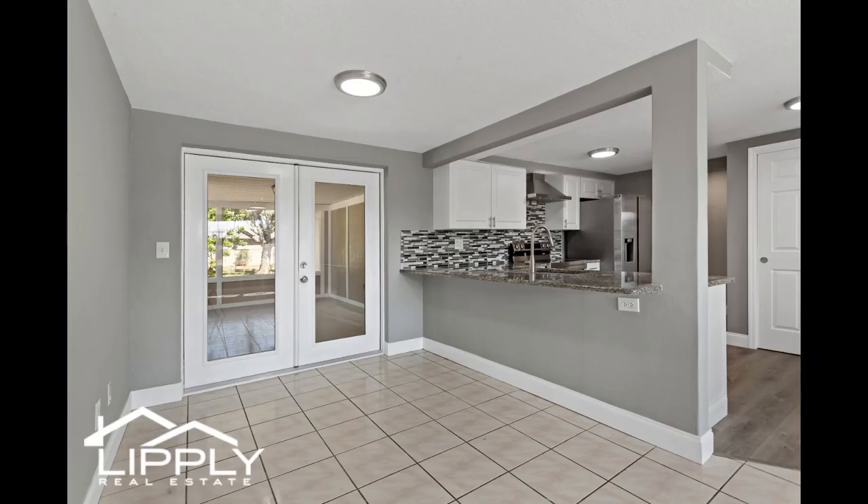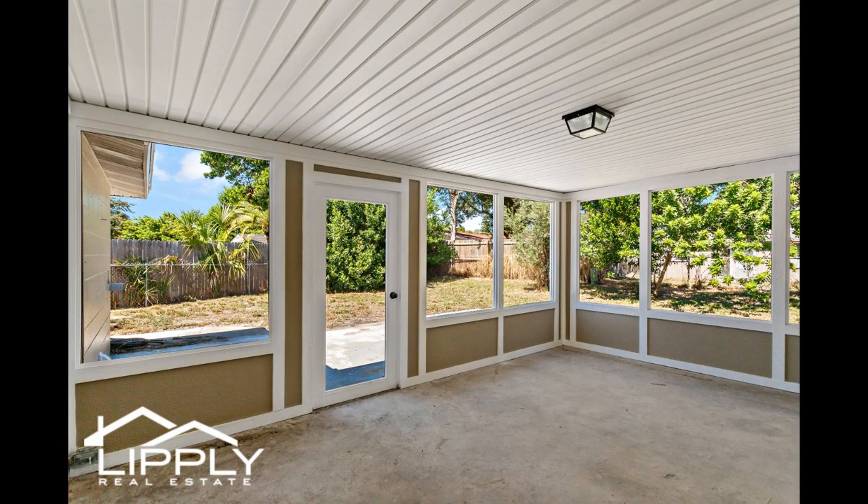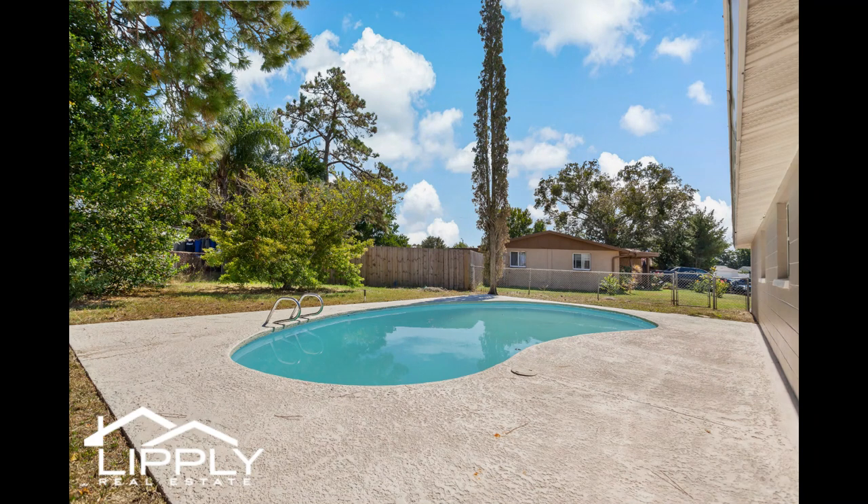French doors beckon you from the kitchen to a charming porch patio, perfect for unwinding on cool evenings. Stepping outside, discover a sprawling lot ideal for entertaining guests or relishing in the year-round bliss of the shimmering pool. Dive into relaxation or entertain guests in the inviting waters, offering a refreshing oasis right in your backyard.